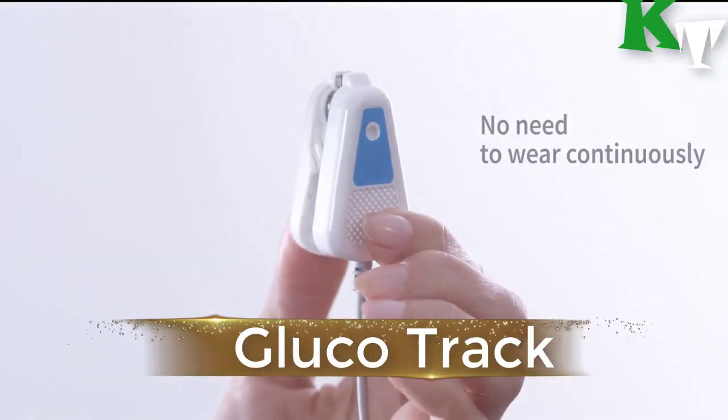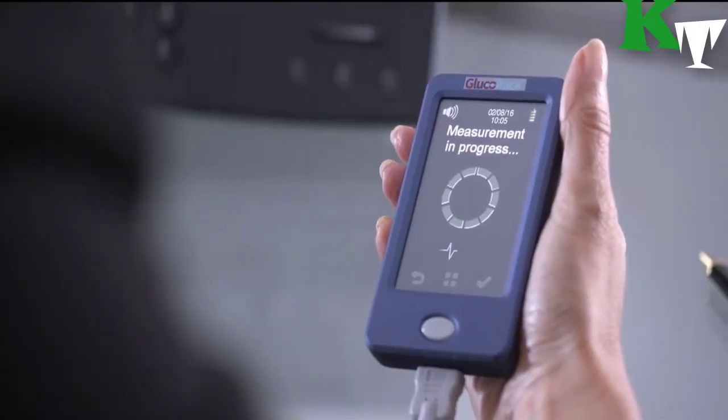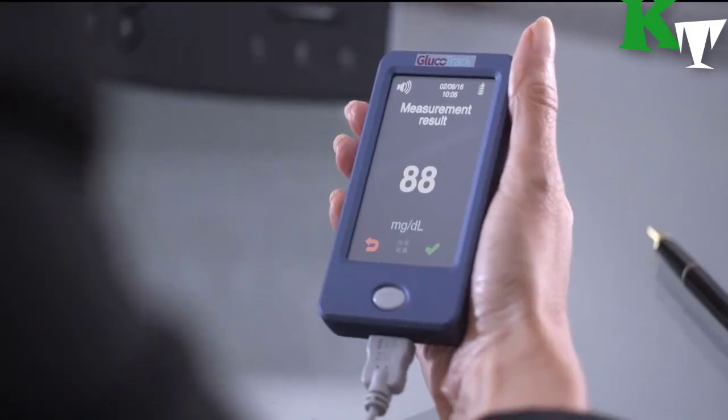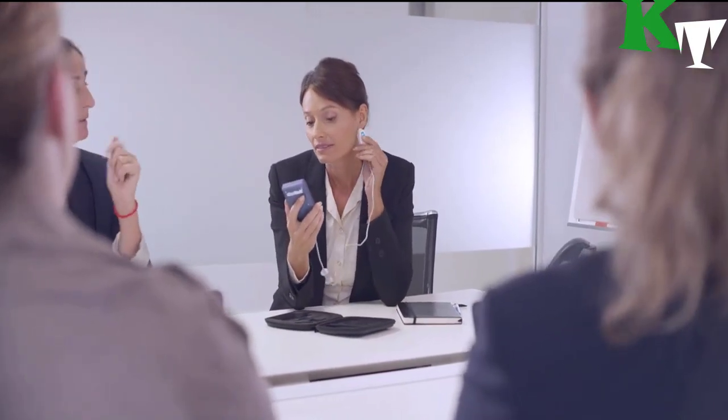GlucoTrack uses a non-invasive sensor clip attached to your earlobe and a combination of ultrasonic, electromagnetic, and thermal algorithms to measure physiological parameters correlated with blood glucose level, giving an accurate reading.